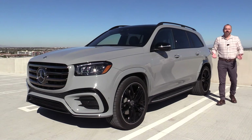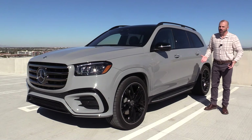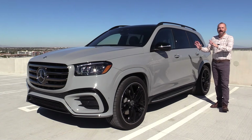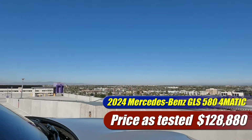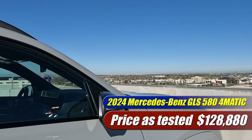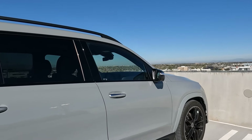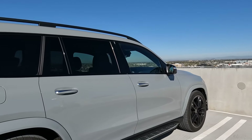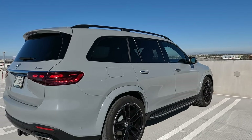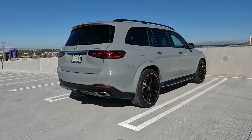This is nearly the top of the line of the Mercedes-Benz SUV lineup. There is more money to spend here. If you go up into the G-Wagon or even the AMG version of this, you can spend a lot more than the $128,000 and some change that the one we have here costs. The GLS 580 starts out at about $112,000. This one's got a lot of options on it and as we go through the video, you'll see those graphics come across your screen as we talk about some of those.